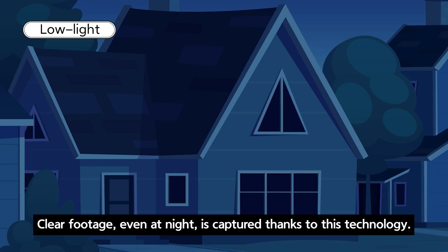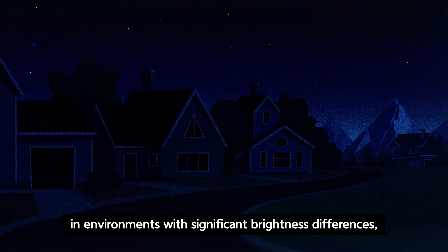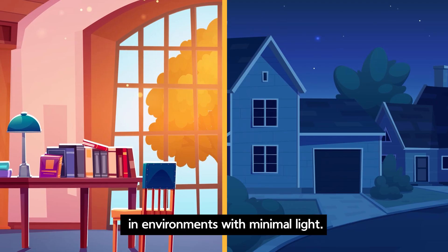Clear footage, even at night, is captured thanks to this technology. WDR provides clear images in environments with significant brightness differences, while low light technology ensures sharp images in environments with minimal light.